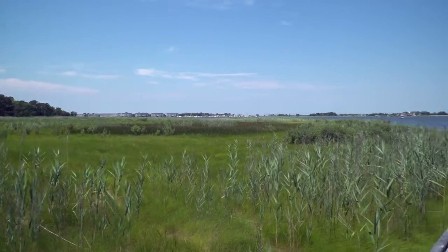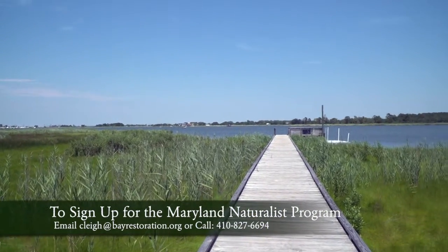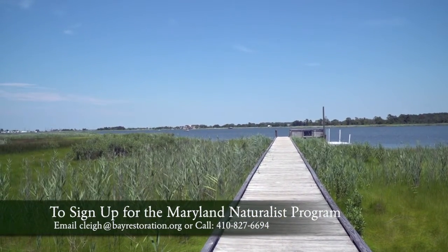Participants also need to be able to complete a project during the 60-hour class time. To sign up, email Courtney Lee at the Chesapeake Bay Environmental Center at celee@bayrestoration.org. The application is also available on the website under the Maryland Naturalist page, or call 410-827-6694 to receive an application.